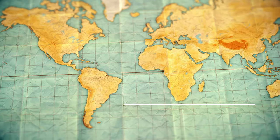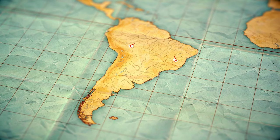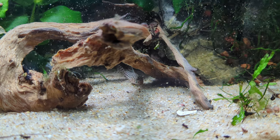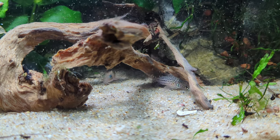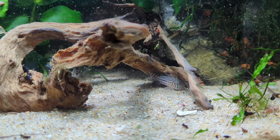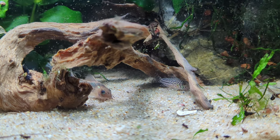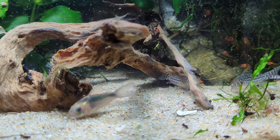Corys are found naturally throughout South America, from east of the Andes throughout much of Brazil, and even as far as Trinidad in the Caribbean. They inhabit small streams, river margins, and marshy areas. They can be found swimming in and out of different ecosystems, from densely planted areas to open sand beds. Although they are found in moving water, it's often slow-moving in murky tributaries of bigger, faster-moving rivers.